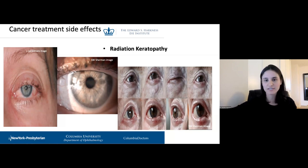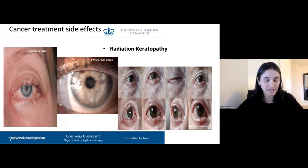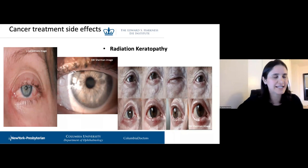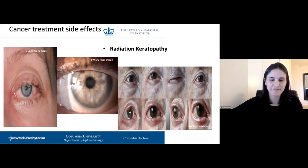Another patient had radiation keratopathy due to Merkel cell carcinoma on the side of her face. She had the radiation, thought she was better, and then all these ocular sequelae began. She didn't understand why, since she had no radiation to the eye and no eye cancer. She has significant conjunctivochalasis in all quadrants, and she is being fit in a very large diameter lens with significant clearance to help cover everything, lift the eyelid, and achieve the best possible vision.